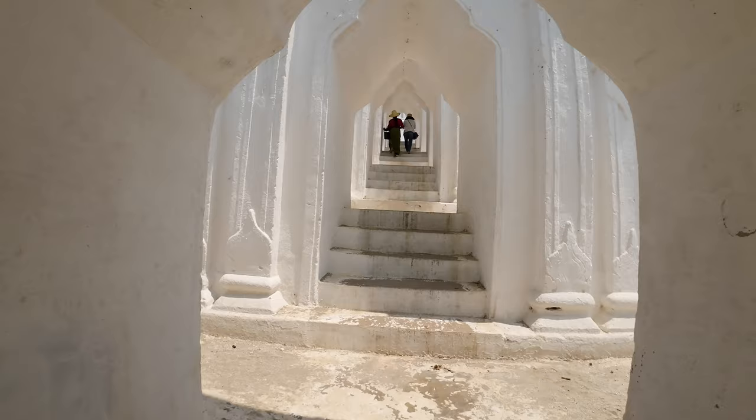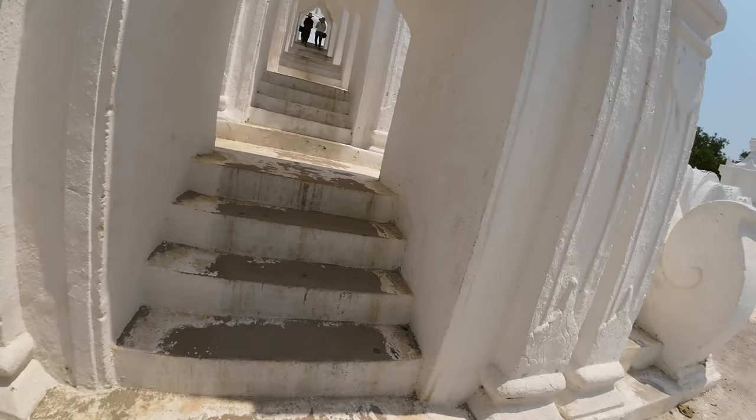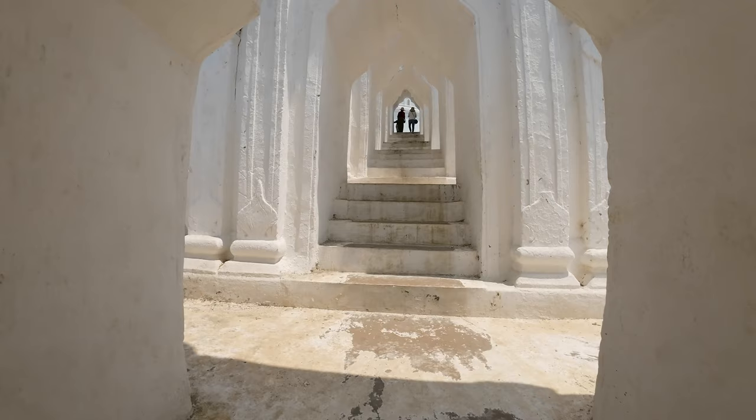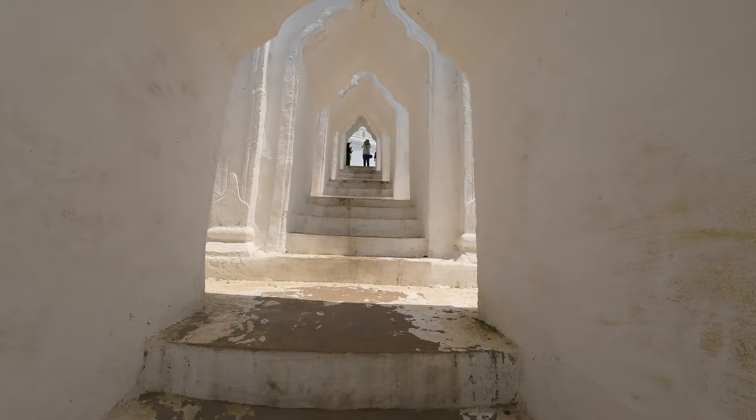You can walk all the way around the central pagoda on each of these levels and they have this walkway here. It's kind of hot today — about 40 degrees or so, and the ground is a bit hot underfoot. You've got to take your shoes off to get in here. You can see there are seven levels; this is the second one here, and you climb up each one.